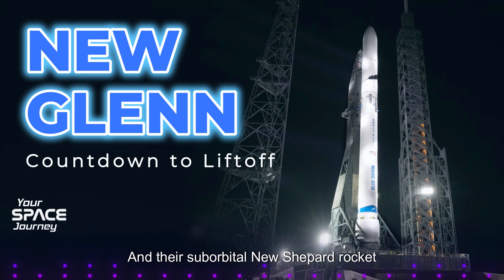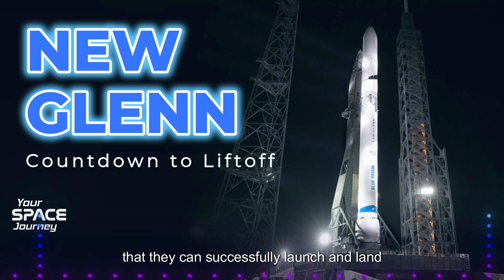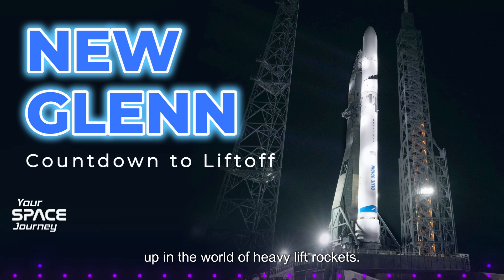Their suborbital New Shepard rocket has already proven that they can successfully launch and land a reusable spacecraft. But New Glenn is their chance to really shake things up in the world of heavy lift rockets.